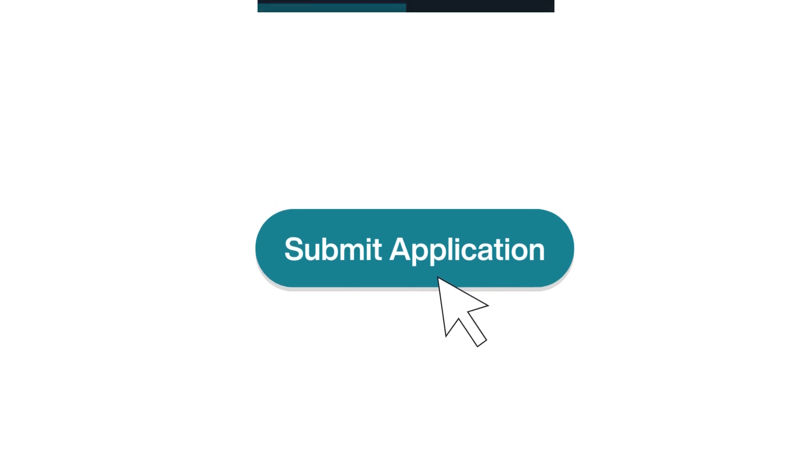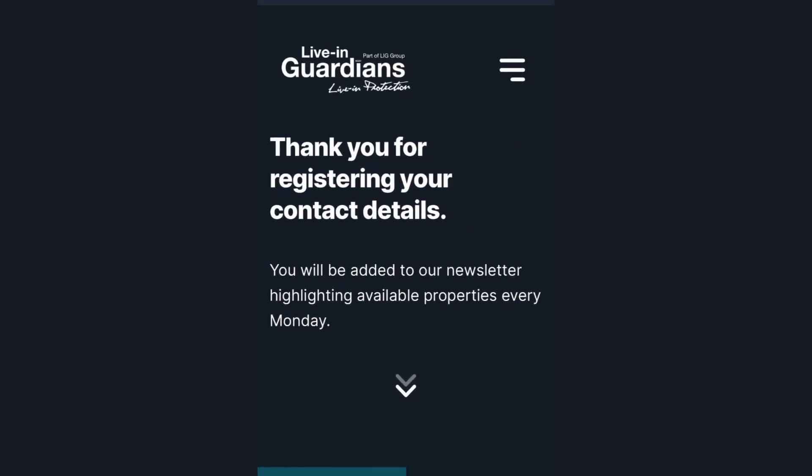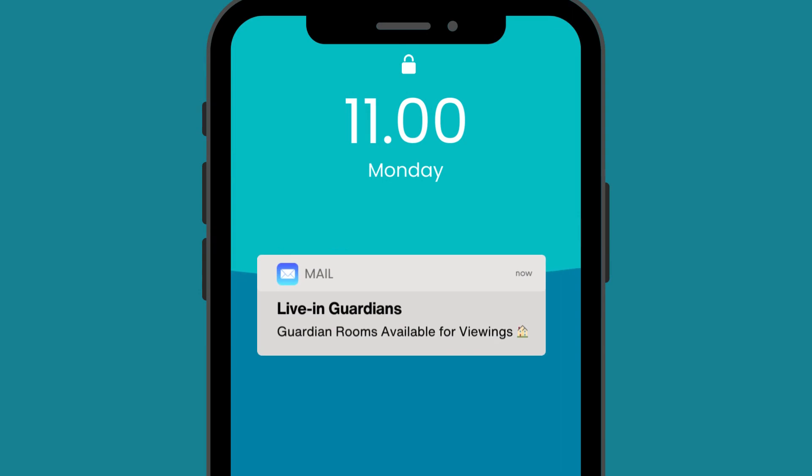After you've signed up, you'll be added onto the week's mailing list where you can view the week's available property viewings.